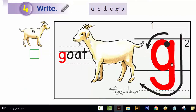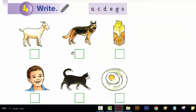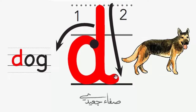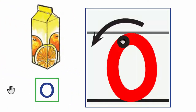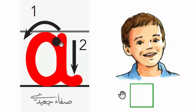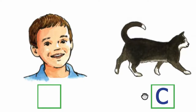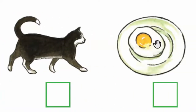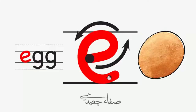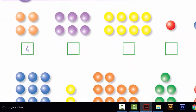The name is G. The sound is G. Dog. The name is D. The sound is D. Orange juice. The name is O. The sound is O. The name is A. The sound is A. Cat. The name is C. The sound is K. Egg. The name is E. The sound is E.